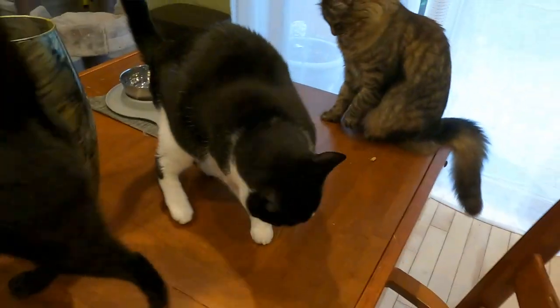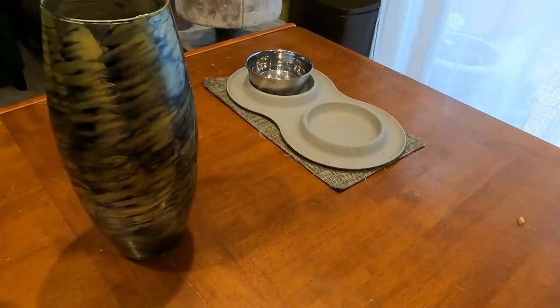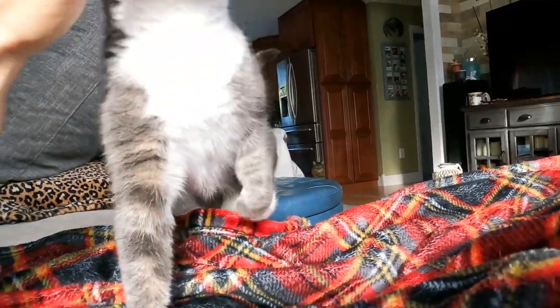The best way to introduce cats fast is to keep them separate at first. Cats are very territorial creatures and if you just throw them into the ring together they'll probably fight, and this is just going to prolong the process.